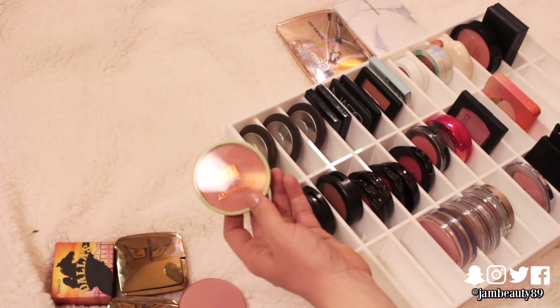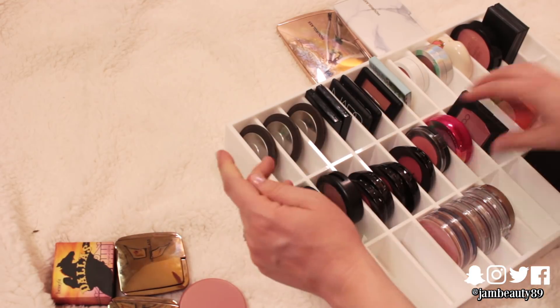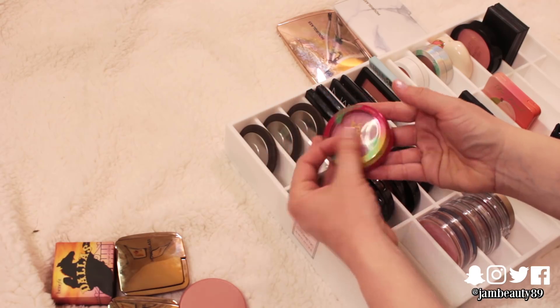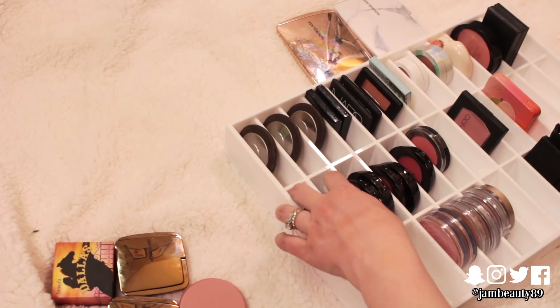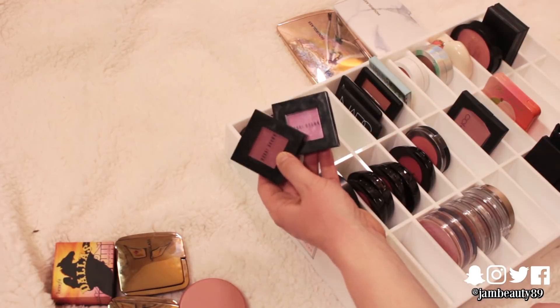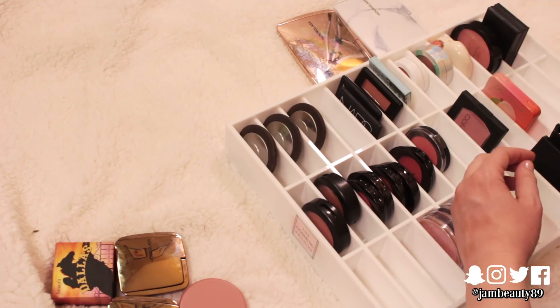I'm going to pass on this Pixi one — it's just too shimmery. Same with the Quo one, it's beautiful but I just don't reach for it. This one is too pinkish, like bluish pink for me, so that one can go — it's a great formula though. I don't ever reach for these Bobbi Brown ones. There's nothing wrong with them, they're beautiful, I just don't grab them. I'd rather someone else love them.